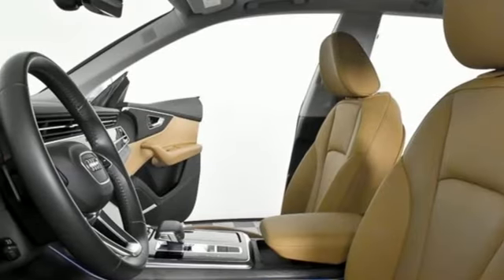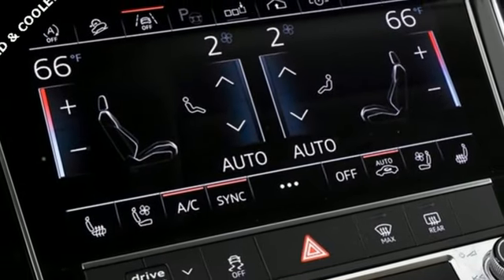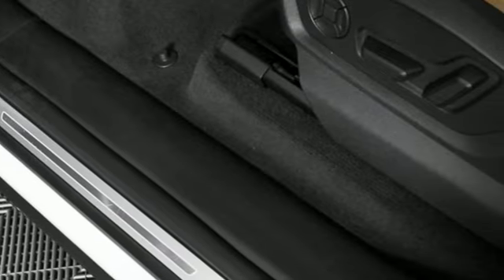Auto-dimming rear view mirror, streaming audio, Wi-Fi hotspot, front heated and ventilated leather bucket seats, front and rear parking sensors, and automatic transmission.